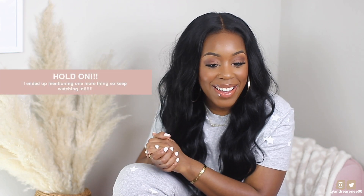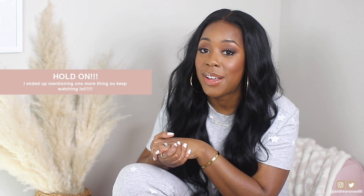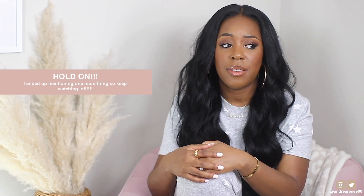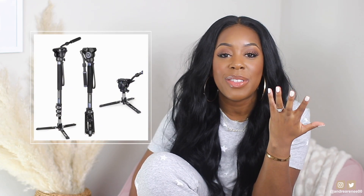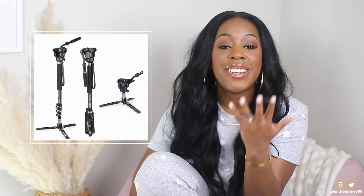I think that's all I have — I hope I covered everything. I have so many other Amazon purchases but I really wanted to narrow it down so this video won't be five hours long. I hope y'all enjoyed it — let me know if you want me to do another one like this. Wait, one more thing — my monopod! How did I forget that? That's what's holding my camera right now.